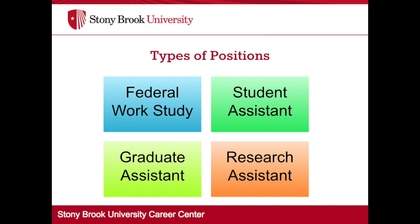Student assistant positions are open to any Stony Brook University student regardless of financial aid package, year in school, or citizenship. A student is not eligible for employment under the federal work-study or student assistant program unless he or she has a valid social security number.